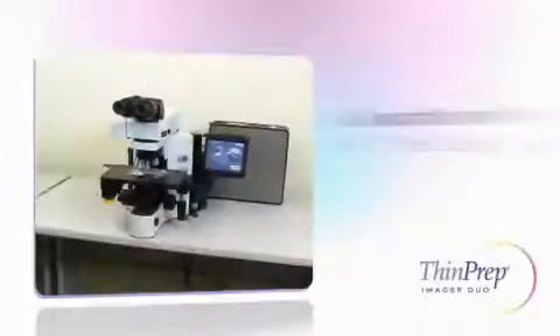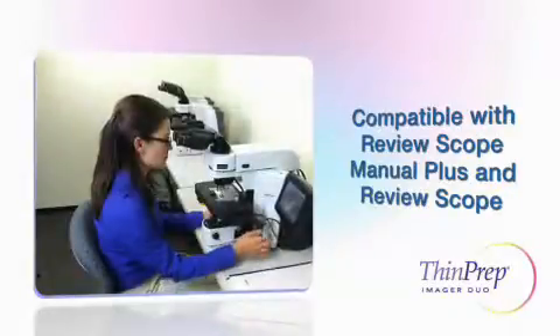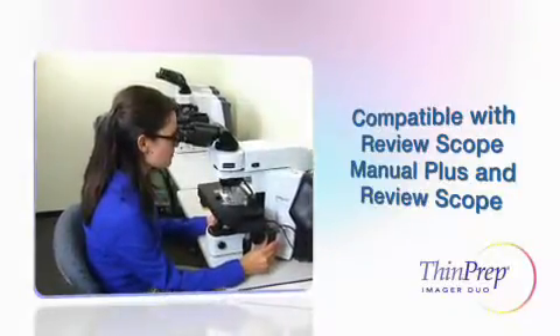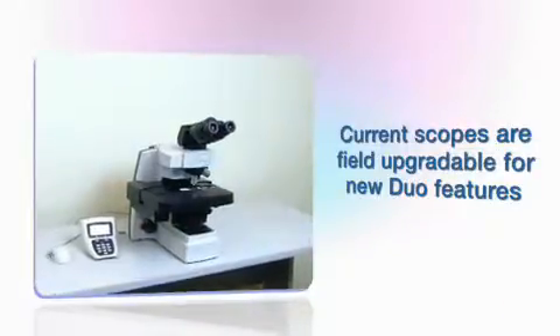The ThinPrep Imager Duo is compatible with your existing review scope manual plus and review scope Hologix. The field service team will upgrade your scopes to support the Imager Duo's new features during the installation process.